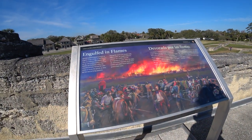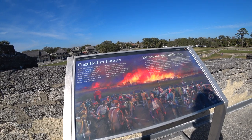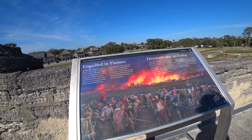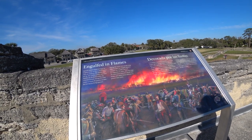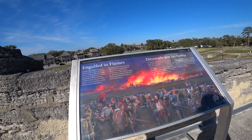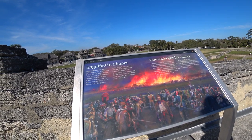Spanish soldiers watch in horror as English troops set fire to their homes. They are helpless — the drawbridges are up. The soldiers, settlers and their families are sheltered within the crowded fortress.